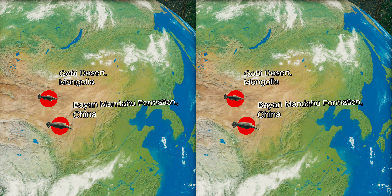It was notably larger than Protoceratops andrewsi, had a slightly different frill, and had more robust nasal horns.